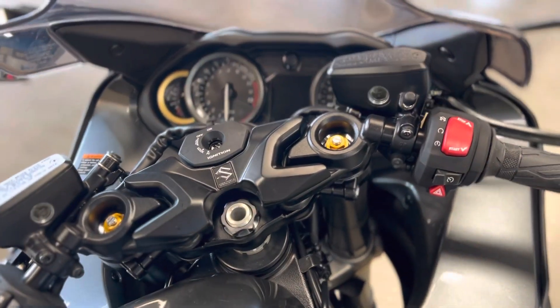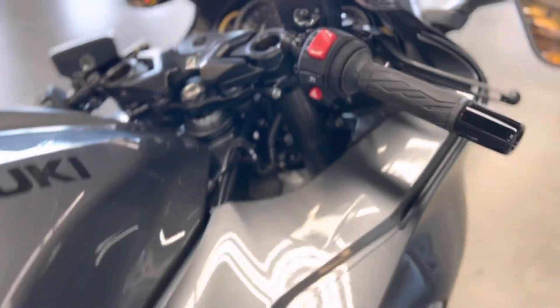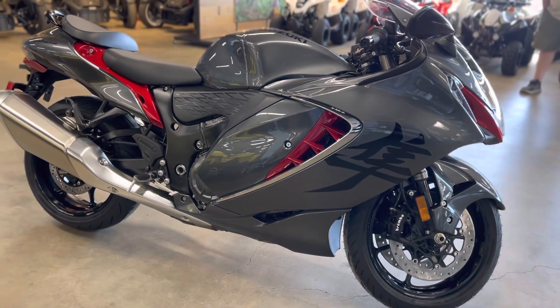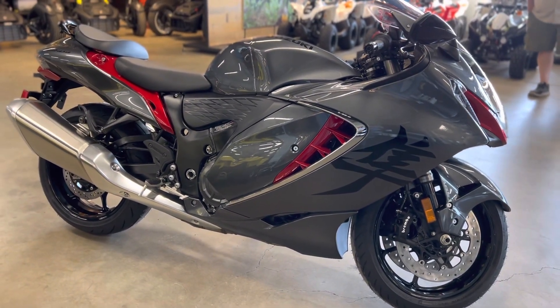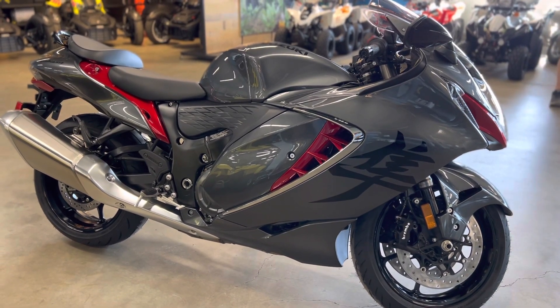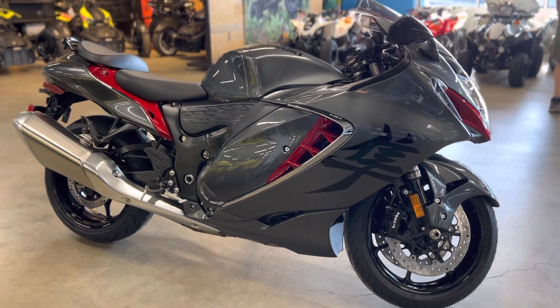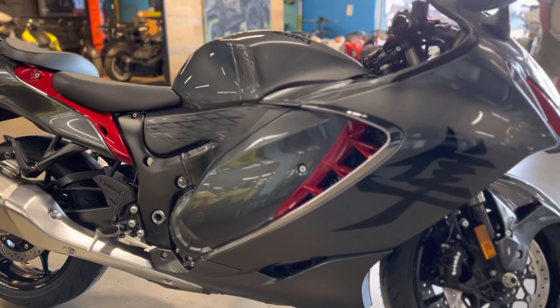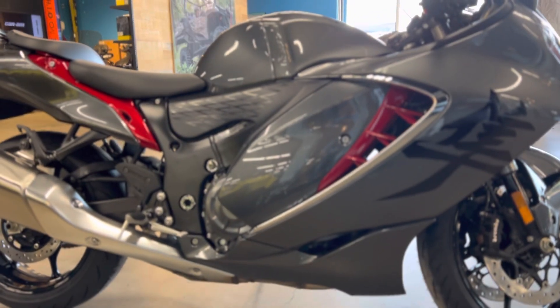Man, this thing looks fast. Y'all come see it — it's available right there on the showroom floor, ready to ride away. Can't catch me, I'm the gingerbread man on a Busa! Alright, Steven, Mancuso North — we'll see y'all on the flip side.